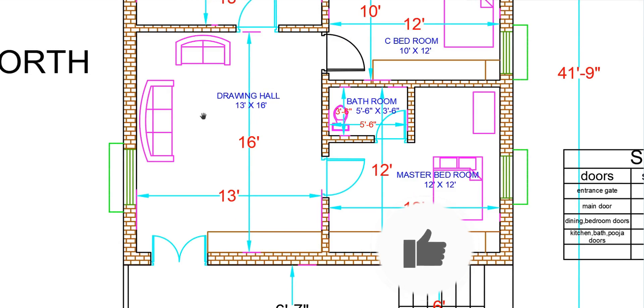Moving to the dining hall area, we can see the sofa placement. The dining hall measurements are 13 feet of space, with 4 feet by 4 feet sections.